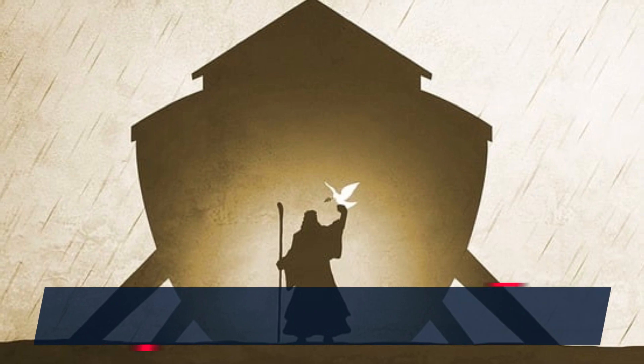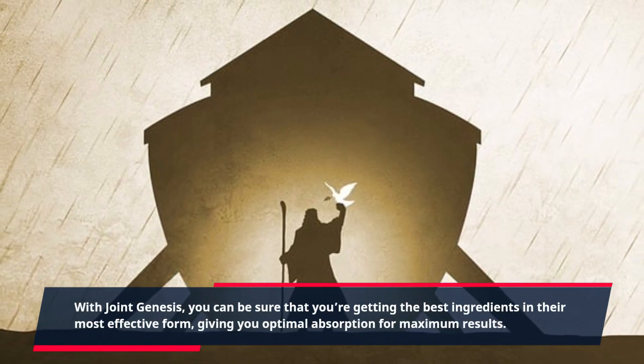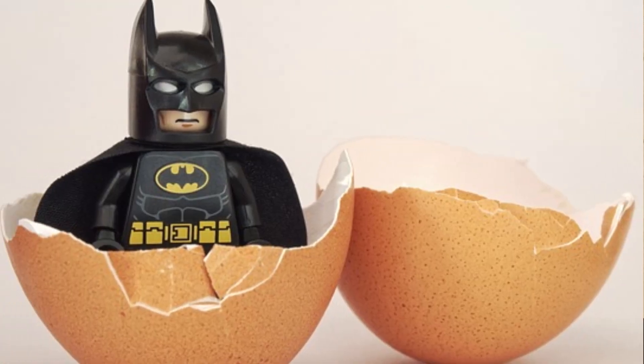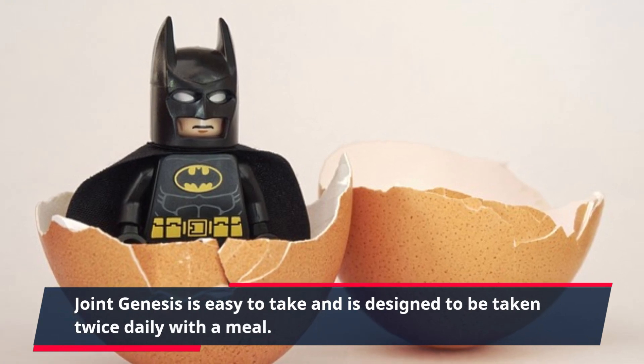With Joint Genesis, you can be sure that you're getting the best ingredients in their most effective form, giving you optimal absorption for maximum results. Joint Genesis is easy to take and is designed to be taken twice daily with a meal.